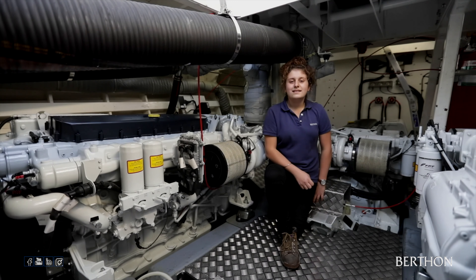Hi, I'm Steph. I'm currently a second year Marine Engineering Apprentice here at Berthon. We're currently down in the engine room of the 1942 motor gunboat MGB 81.